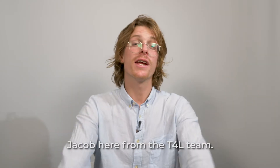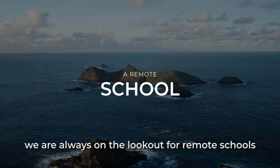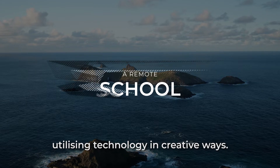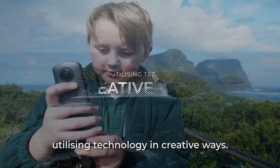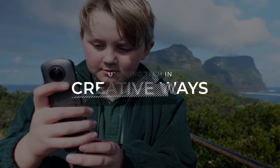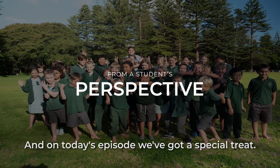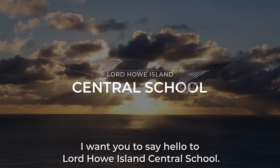Hello everyone, Jacob here from the T4L team. Here at T4L, we are always on the lookout for remote schools utilising technology in creative ways. It's always so good to have a student's perspective, and on today's episode we've got a special treat. Say hello to Lord Howe Island Central School.